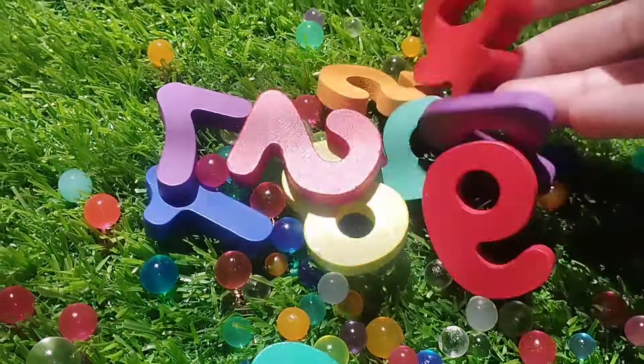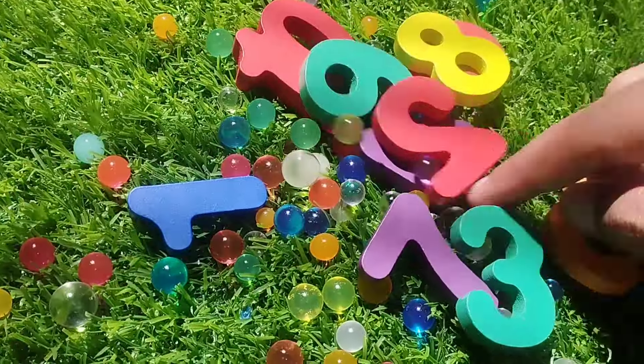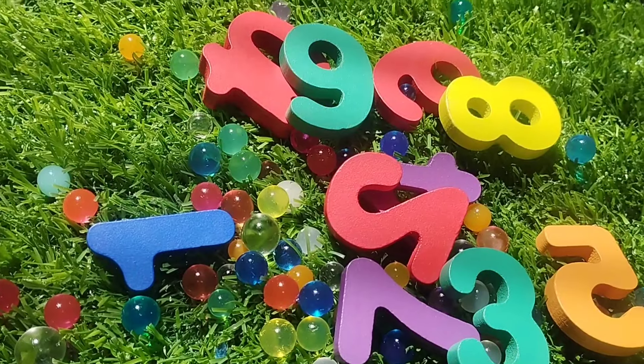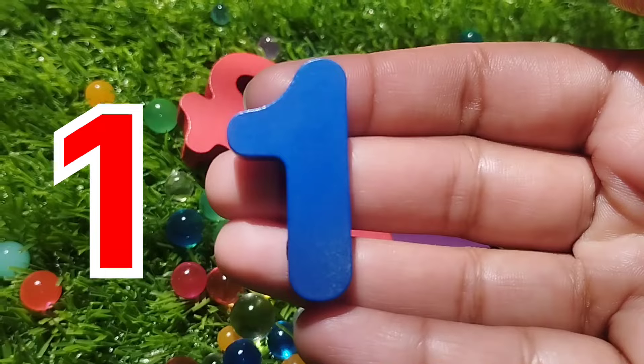Let's start. The first number is number one. Where is number one? This is number one.